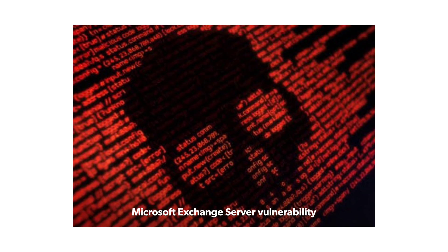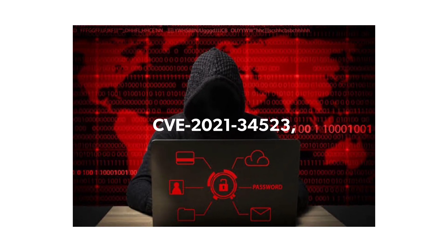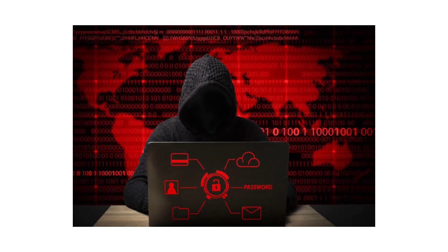Access and Persistence Tactics: For initial access, the attackers are exploiting a known Microsoft Exchange Server vulnerability — the ProxyShell vulnerability — comprising CVE-2021-34523, CVE-2021-34473, and CVE-2021-31207.